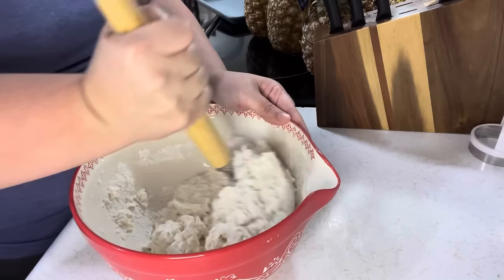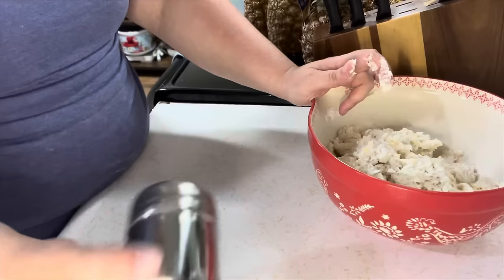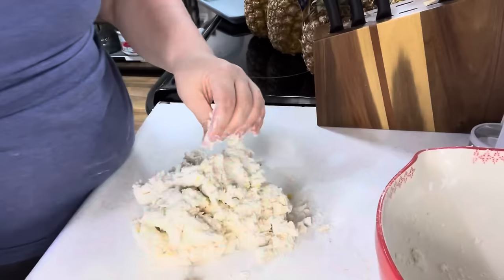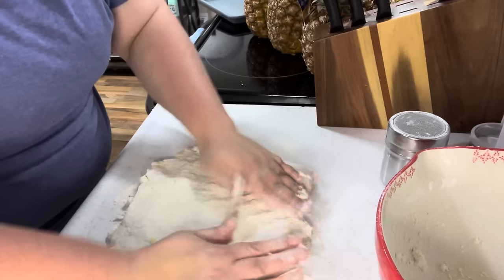I use the dough whisk mainly for my sourdough bread but it works for every kind of dough. That little flour shaker — I love it. I fill it with flour and flour my surface and it doesn't just clump in one spot. I just cover my hands and pat out my biscuit mix. I finally got me a biscuit cutter — I found one at the Lodge Cast Iron store!